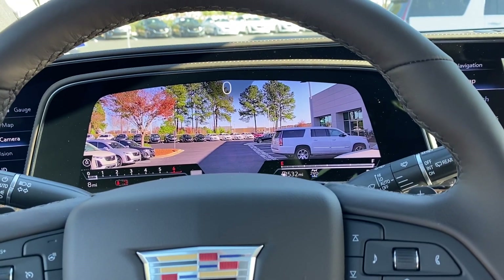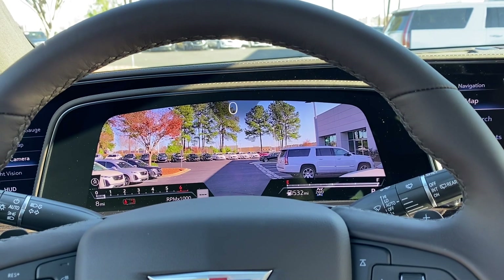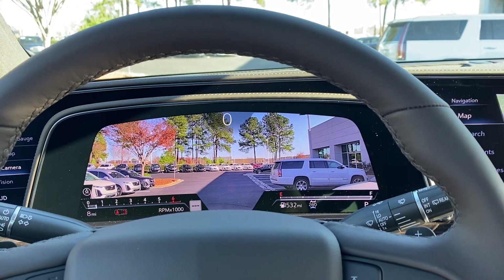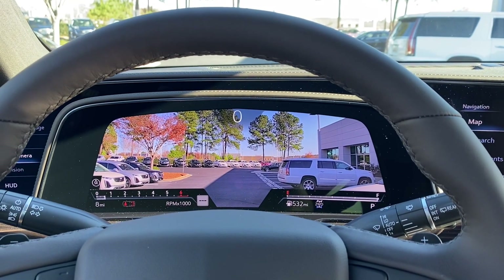If we missed anything please let me know — I know we didn't touch on everything in here, but just wanted to give you an idea of some of the main features. We look forward to seeing you soon here at Hendrick Buick GMC Cadillac in Cary, North Carolina. Thank you again for your interest.